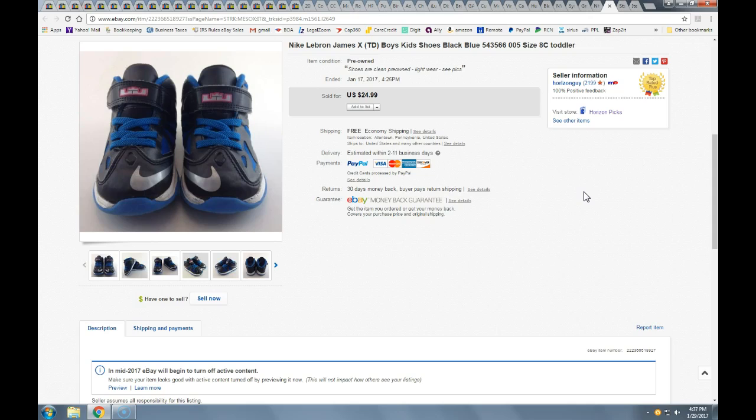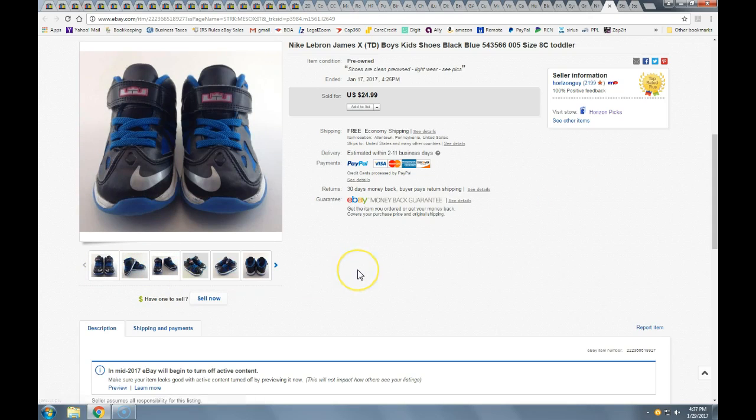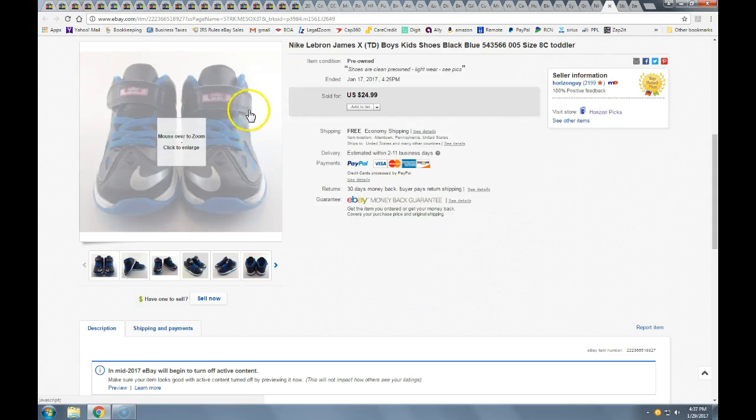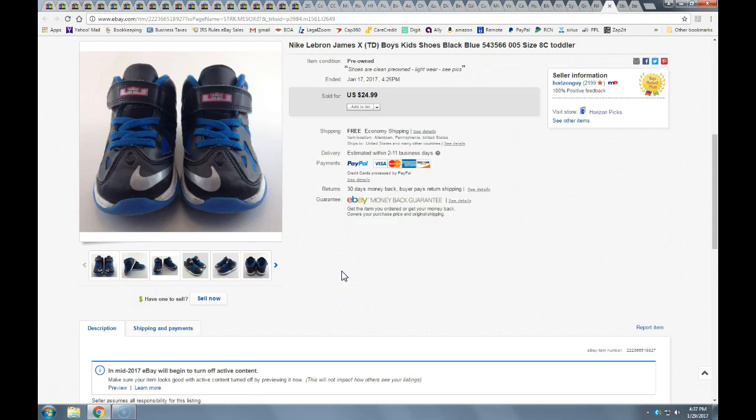Good things come in little packages. These little LeBrons probably fit in the palm of your hand. I found them at the Salvation Army on the half-off day and paid $1.50. I took a best offer of $21.25 with free shipping, and these went in a bubble mailer first class. You always want to look for LeBron James — Michael Jordan's are great, but LeBrons command a pretty good price even on little kids shoes.